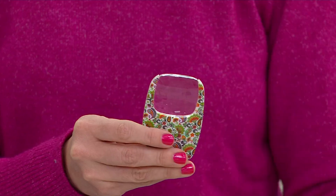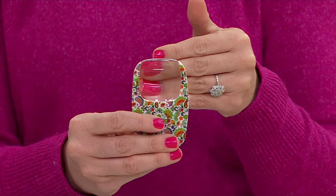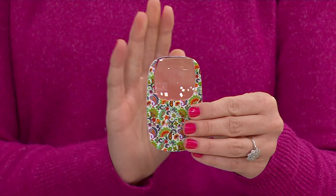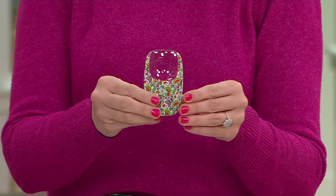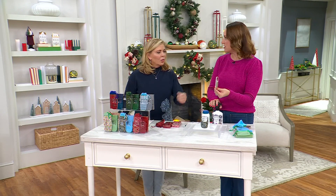As Ms. Pat pointed out, these are incredible because you have great magnification — three times — and you've got light as well. So if you need to see the details, the nails, the crafting, the first aid kit — there are so many great uses for these. Sometimes you need a little bit of help with magnification, sometimes you need light. You've got the best of both worlds in a compact silhouette that's literally about two credit cards thick.